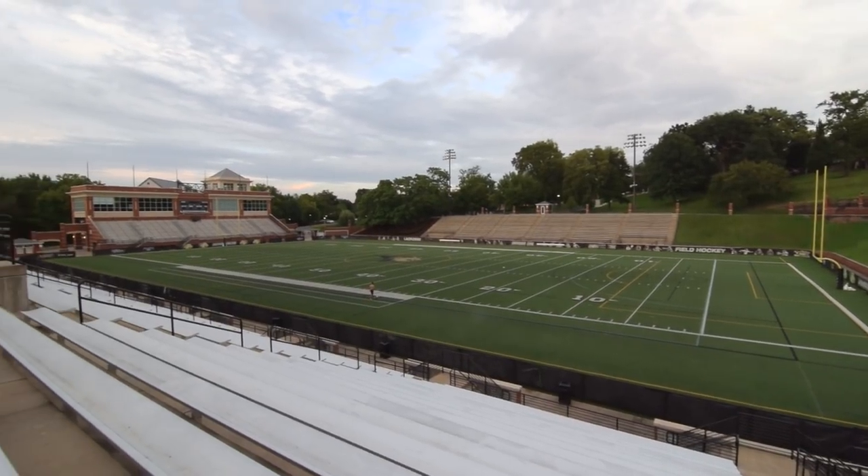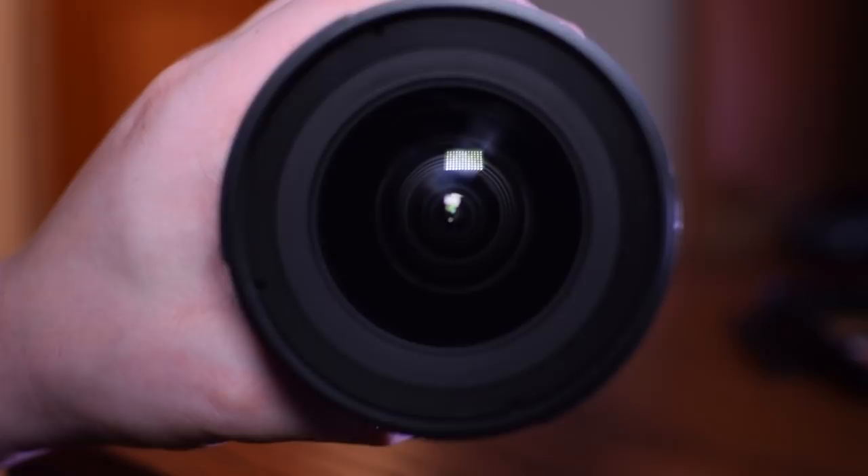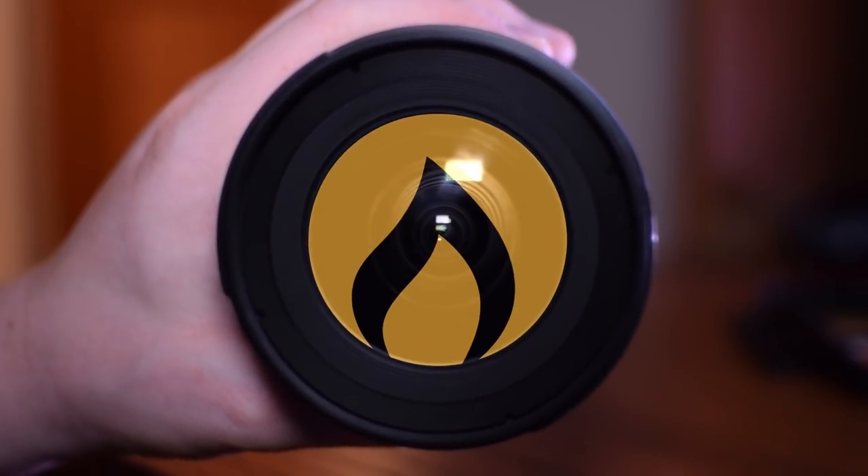Hey, what's up video creators! Welcome to this episode of Forged Media. In this episode we're going to be taking a look at the Tokina 11-16mm f/2.8 lens. I want to look at three things: why I like this lens in particular, why you should think about investing in a wide angle lens, and why it took me so long to get one — but I want to do that in reverse.